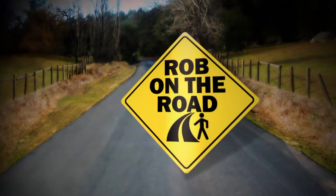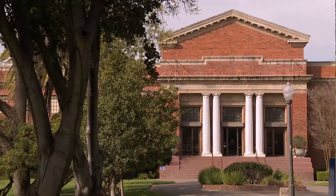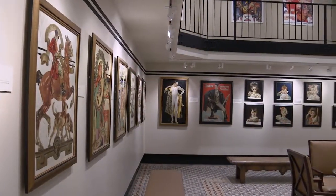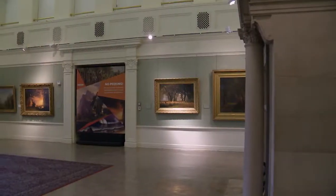And now, Rob on the Road, exploring California. Hi there and welcome to this edition of Rob on the Road. California has some marvelous museums, some known worldwide, others perhaps less discovered. That's why we're here. We have found one for you today in Stockton. This is Victory Park — it's gorgeous — home to the Hagen Art Museum and an amazing collection of California art and history. Let's explore some of their amazing collections.